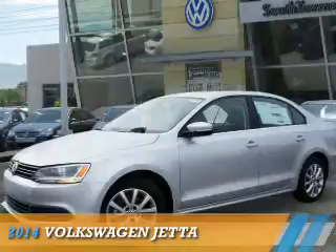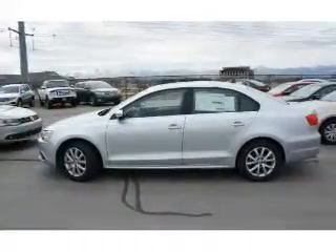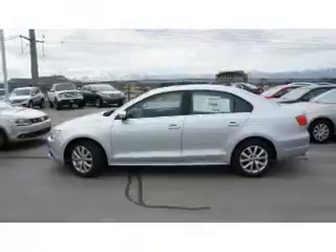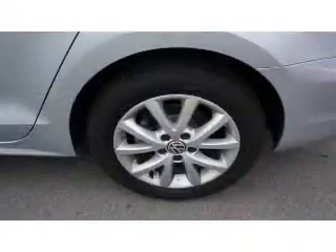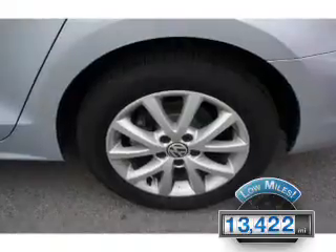Presenting the 2014 Volkswagen Jetta. It's powered by front-wheel drive, a 1.8-liter 4-cylinder engine and an automatic transmission. With fewer than 15,000 miles, this vehicle has a long road ahead.